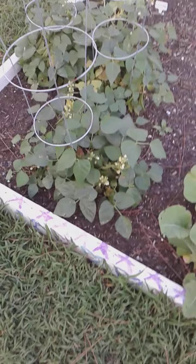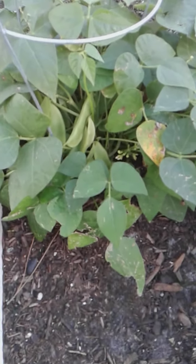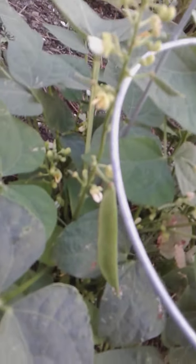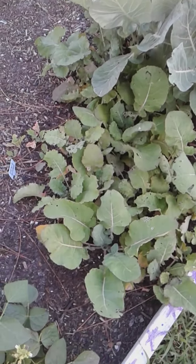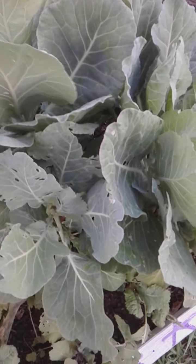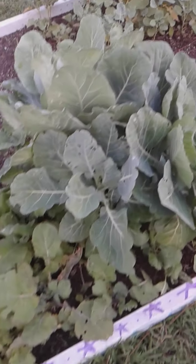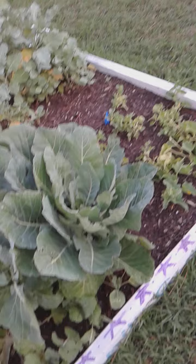Here we have lima beans doing very well. Let me show you something — they're not ready yet but look at that. Lima beans — I can see them! Oh yes, look at that — more lima beans! And here we have the collard greens. They're almost ready for me to harvest. Some kind of bug has been on them so I've been trying to spray as much as I can.